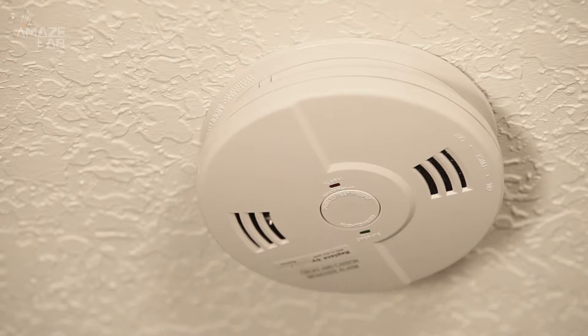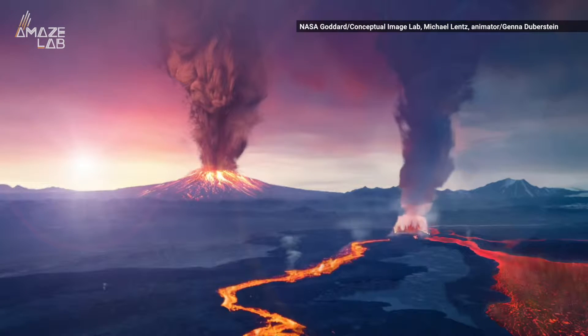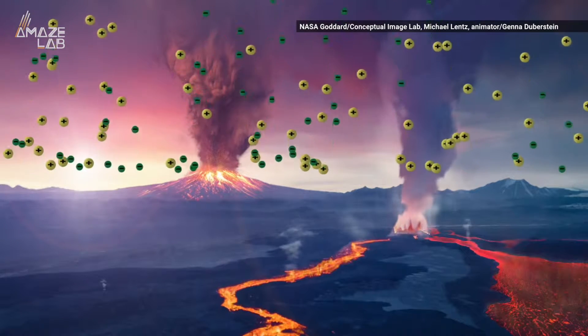In most cases, carbon monoxide detectors help warn us that the odorless gas that can kill us is floating around. However, researchers argue that celestial carbon monoxide detectors could actually help us find life on distant worlds.